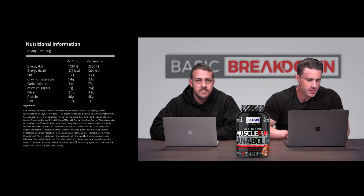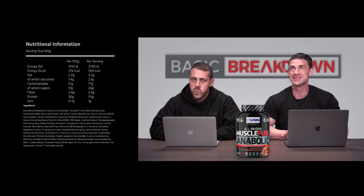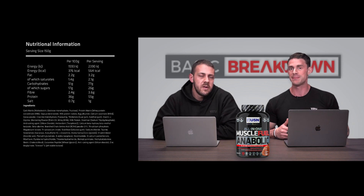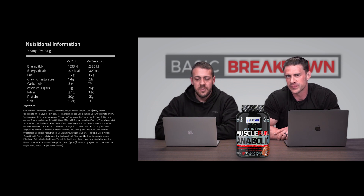So it's what we would consider a lean gainer. It's not technically a mass gainer, definitely not a weight gainer. With those macros and that macro split, it's a high protein, high carb lean gainer.